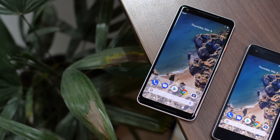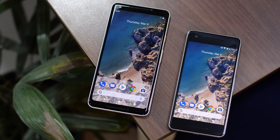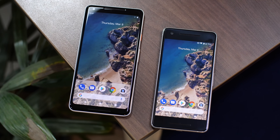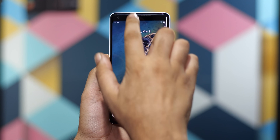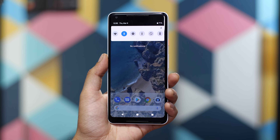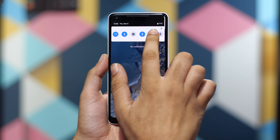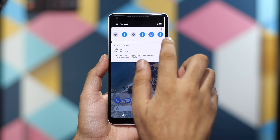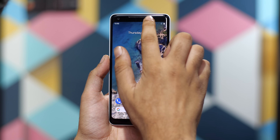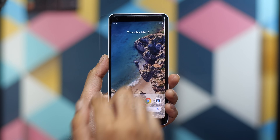First and foremost, Android P brings a lot of visual changes. If you look at the home screen, it looks very similar to Android Oreo, but there are a lot of changes. As is customary for every new Android version, the Quick Settings pane has received a complete makeover with nice rounded buttons for all the toggles that now look really iOS-like. I like this new design so I have no complaints. And although the looks have changed, it works pretty much the same.